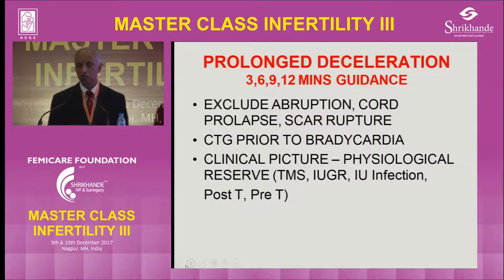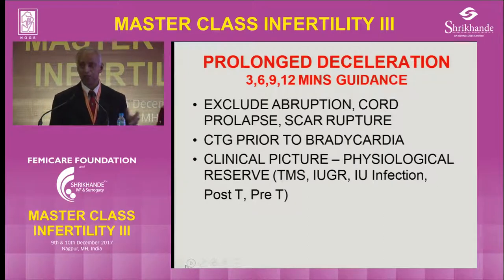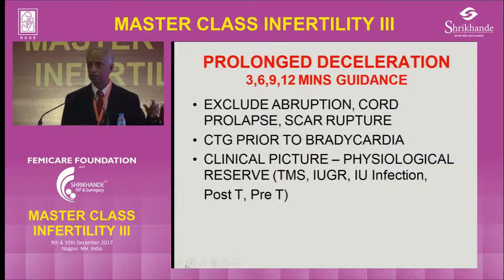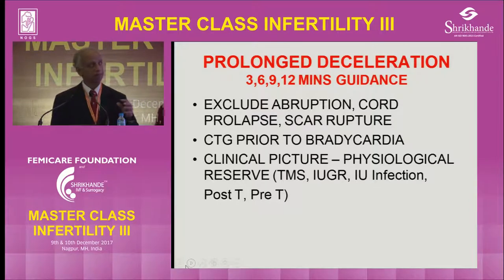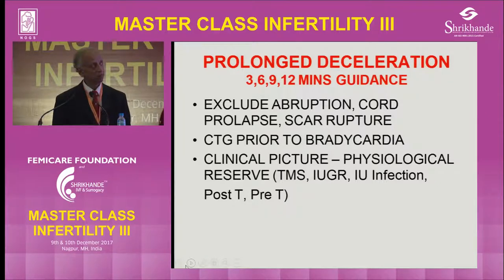Based on this research, we produce what we call the three, six, nine, and 12 minutes guidance. Three minutes is to diagnose bradycardia and exclude abruption, cord prolapse, and scar rupture — because if one of those are present, you have to intervene. Six minutes: if there is a CTG trace which is abnormal before the bradycardia, or there is a clinical picture which is abnormal, then you have to intervene. Nine minutes: if there is no problem — no scar rupture, abruption, cord prolapse, no clinical problem, and the CTG was normal — then you can wait up to nine minutes.